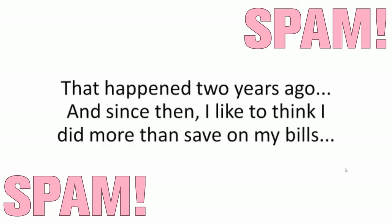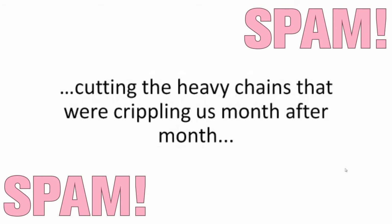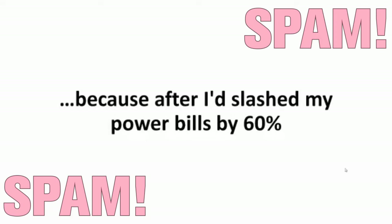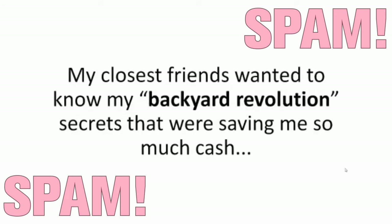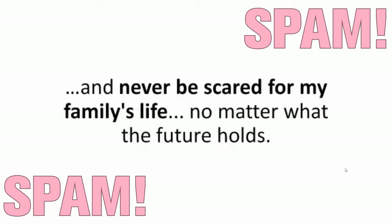That happened two years ago. And since then, I like to think I did more than saving my bills — I started something. Some might call it a movement. Because after I'd slashed my power bills by 60% and secured all the backup power I needed for the next time the grid decided to take a dive, others wanted in. My closest friends wanted to know my Backyard Revolution secrets that were saving me so much cash while giving me the peace of mind of knowing I'll never be robbed again, never be in the dark again, and never be scared for my family's life.